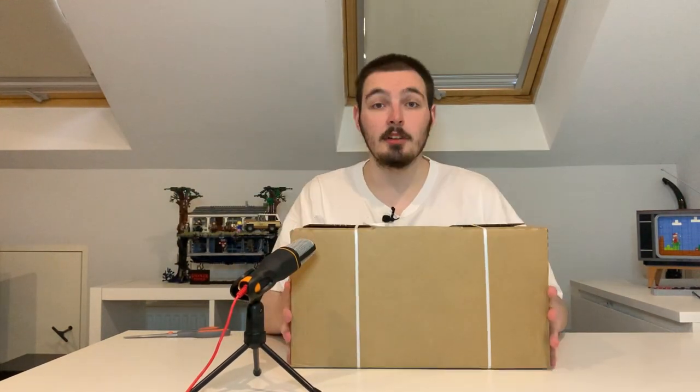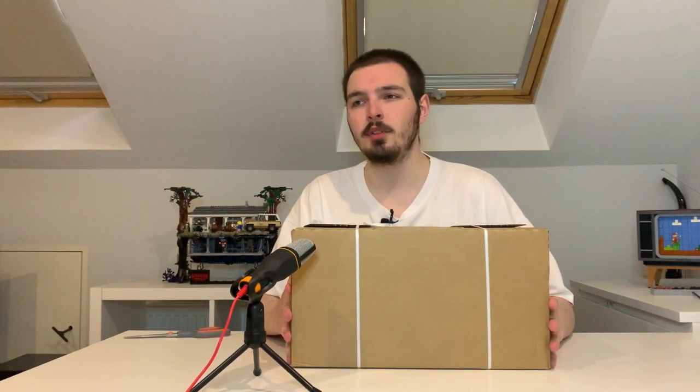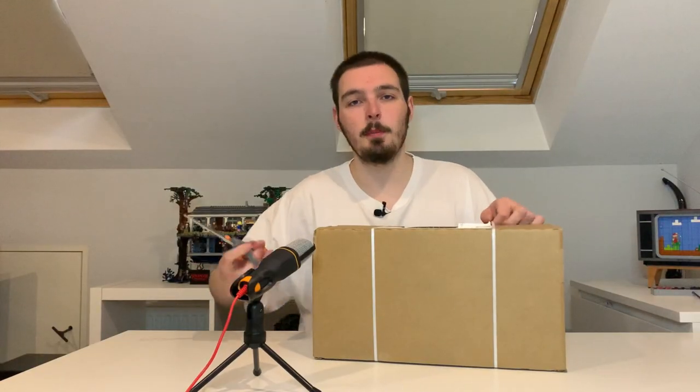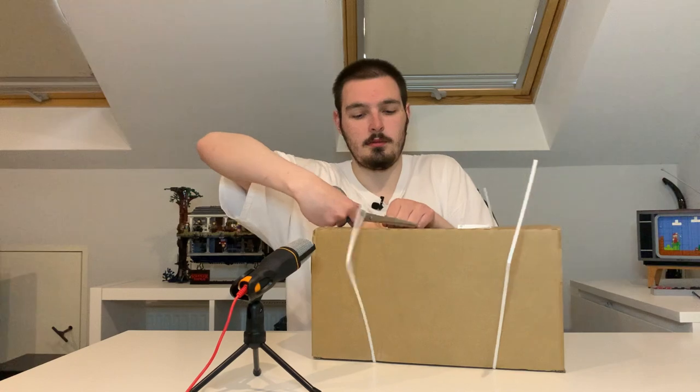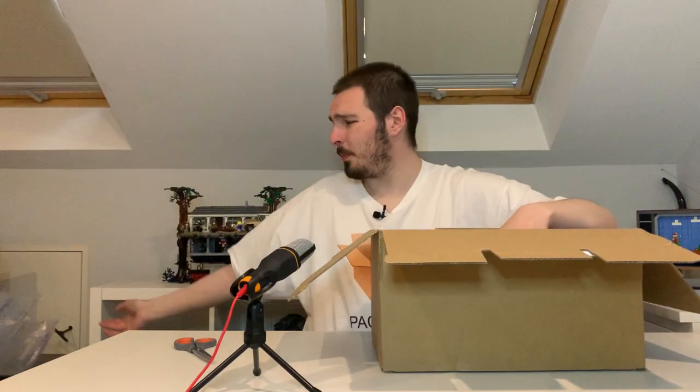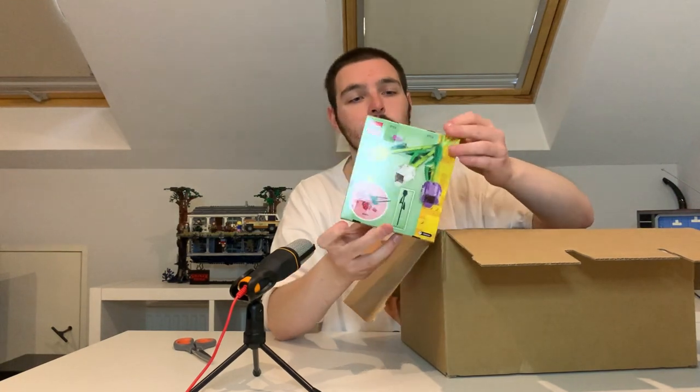Here we go guys — box two. This box is slightly smaller but I think it contains more. I can't actually remember. Let's open this thing — snip — oh holy fucking shit boys! This is cool. What the fuck?